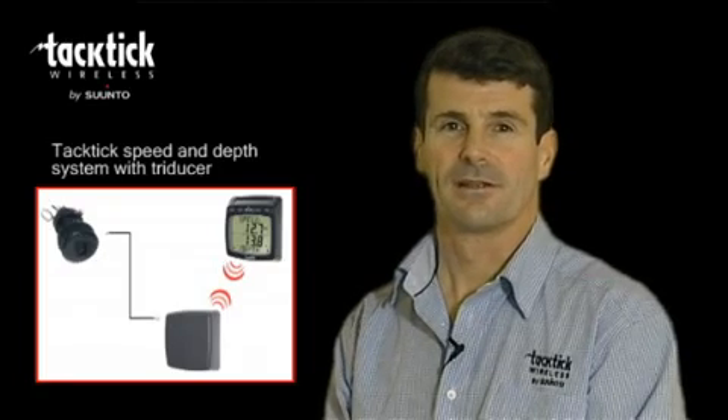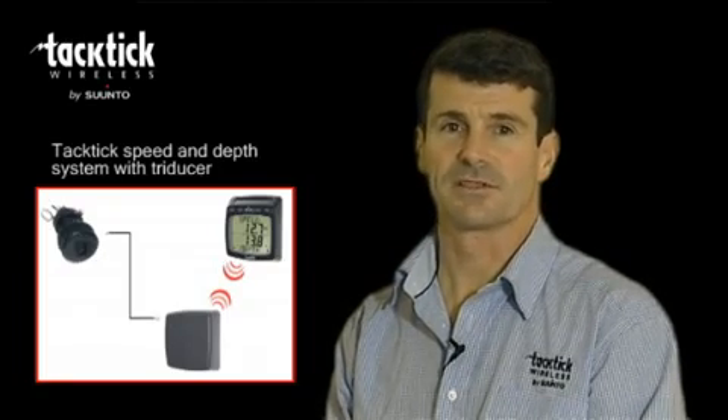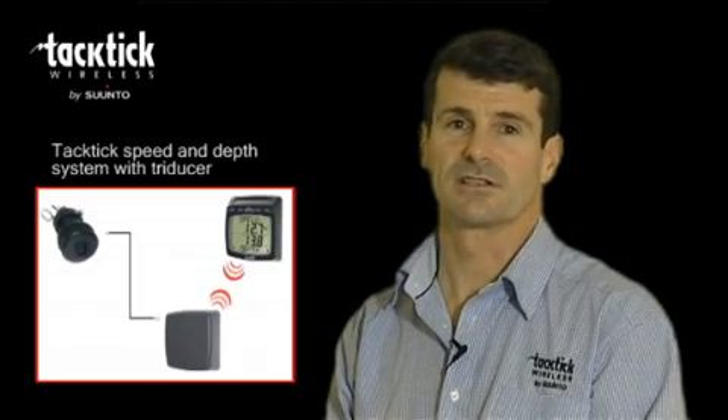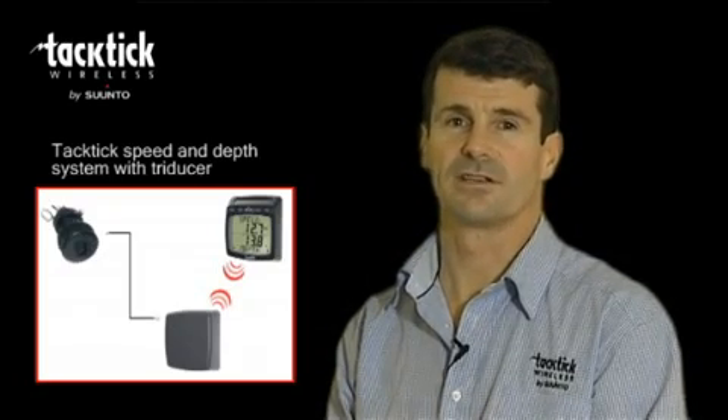So there you have it. The Tactic Speed and Depth System with TriDucer, the T103 — a complete speed, depth and distance system in one box, and very easy to install.